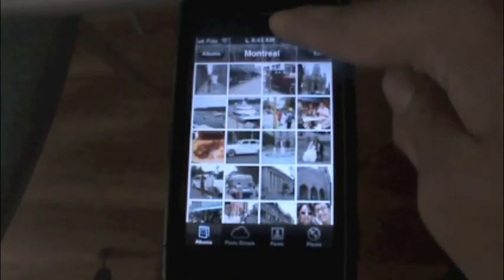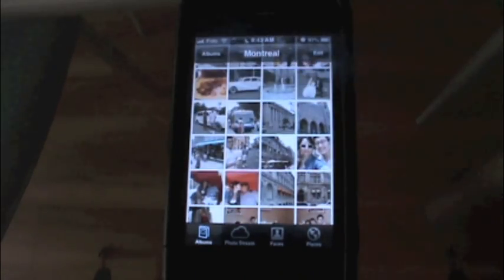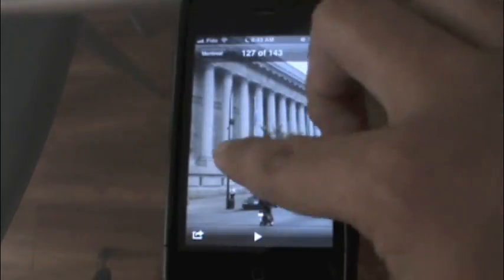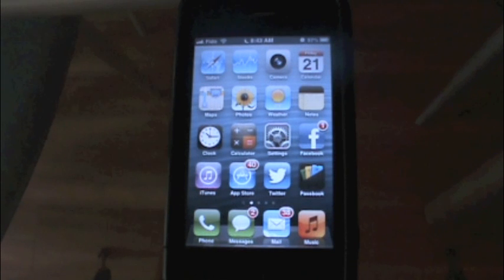And then you can see pinching, zooming, and panning is still smooth and fluid, even on this newest OS on the 3GS.